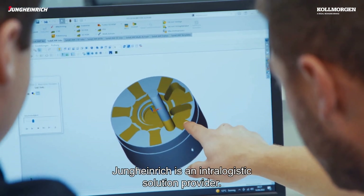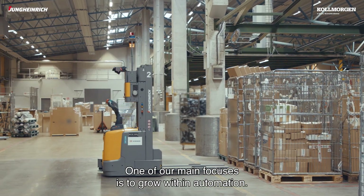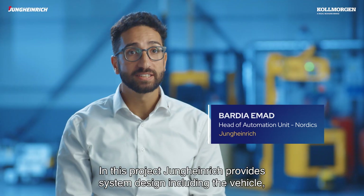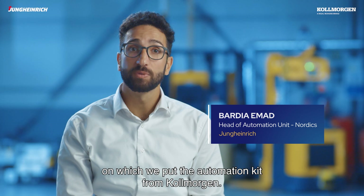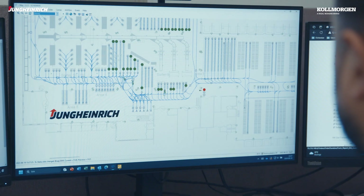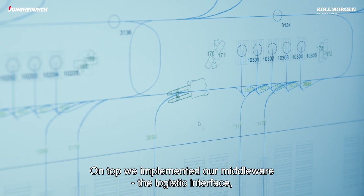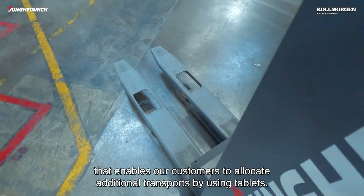Jungheinrich is an intra-logistic solution provider. One of our main focuses is to grow within automation. In this project Jungheinrich provides a system design including the vehicle on which we put the automation kit from Colmorgen. On top of that we implemented our middleware — the logistics interface that enables our customers to allocate additional transports by using tablets.